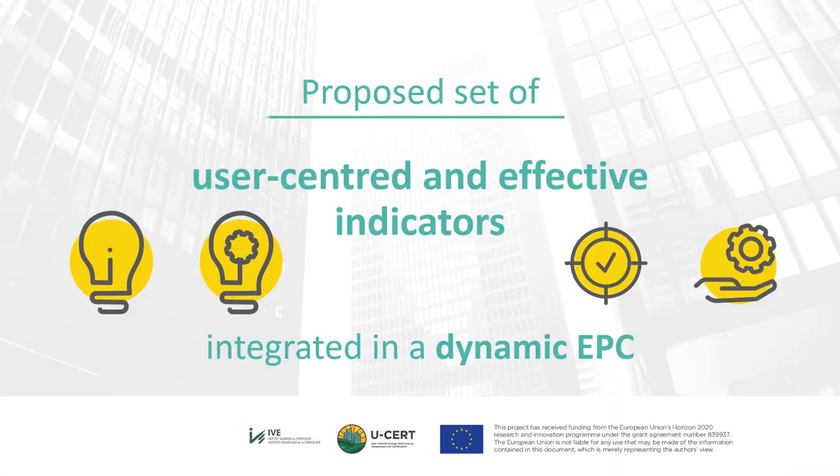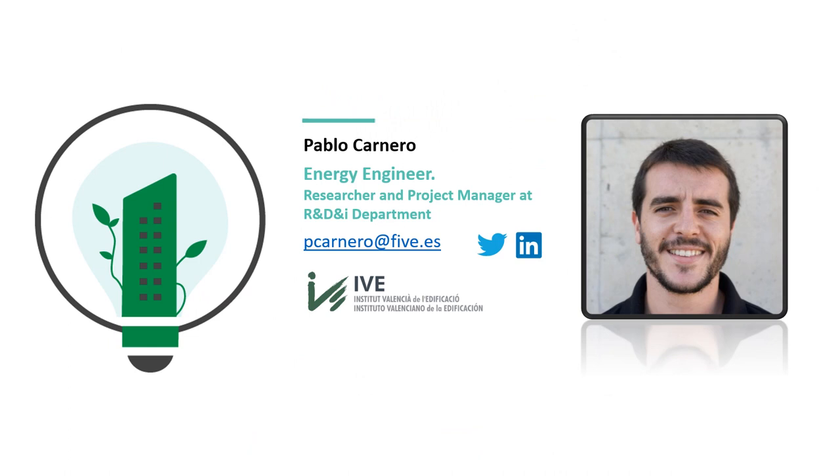The USER Project aims to contribute to the necessary rebirth of EPB assessment and certification schemes in many ways. This presentation will focus on a proposed set of user-centered and effective indicators integrated in a dynamic EPC report, with a view to facilitate EU harmonization by relying on applicable EPB standards and increase user understanding and acceptance towards the increase of quality in the built environment, especially focusing on deeper innovations. The content has been prepared by Pablo Carmelo, Energy Engineer, Researcher and Project Manager at the Valencia Institute of Building in Spain.